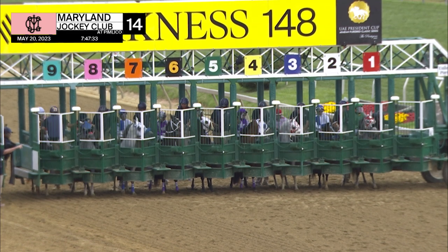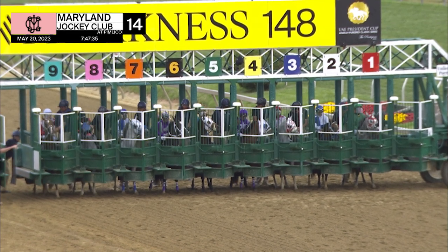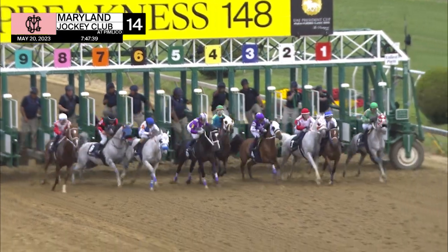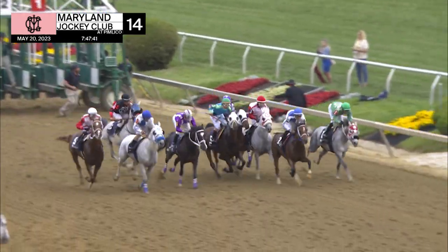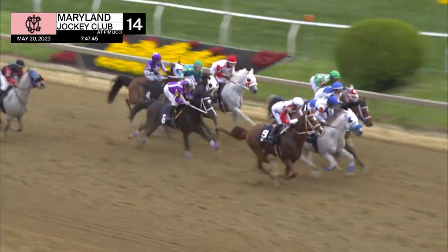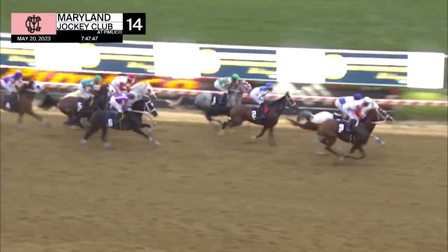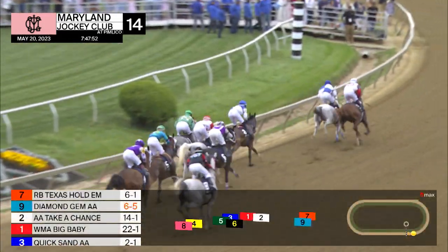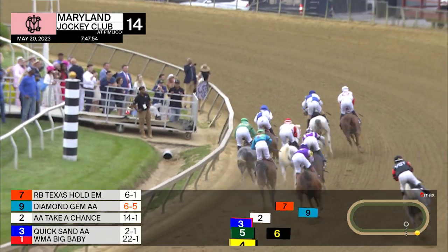Diamond Jim, and they're off in the UAE President Cup here at Pimlico. Going over for the lead is Diamond Jim on the outside — Diamond Jim and Texas Hold'em — get away clean by some three lengths. Take Eight Chances running in third as they move into the first turn.